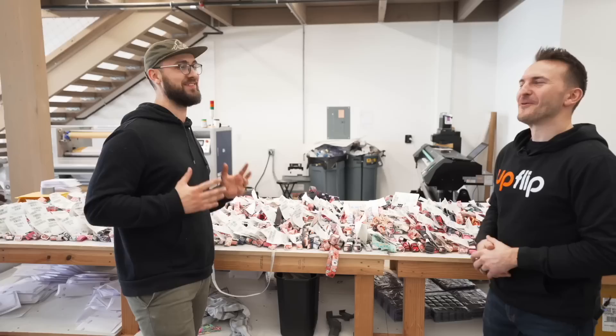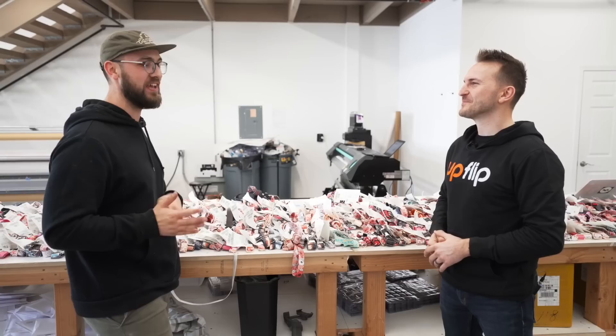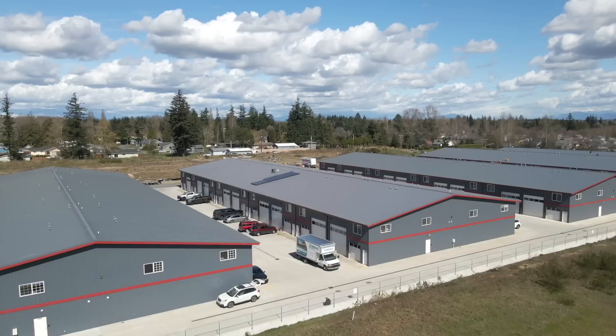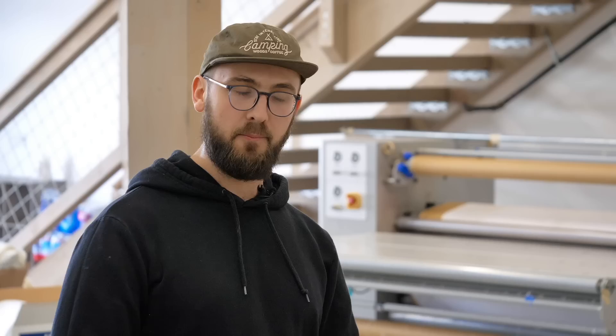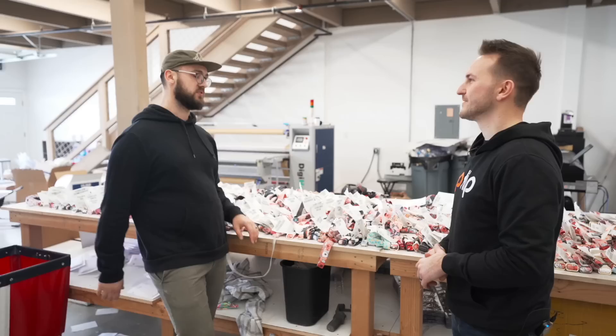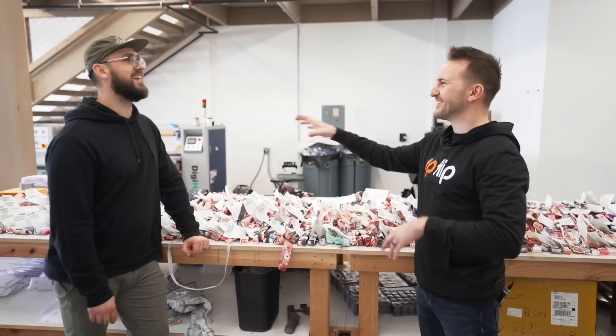We started in our home and had major space issues. We used our kitchen table as a packaging station, our living room as temporary storage, and my daughter's room as our main storage — she slept with us during that time. The space problem eventually pushed us to rent our shop, which made a huge difference. Now we can organize proper stations — the laser station, the sublimation station, the heat press station — with everything you need right there at each one.